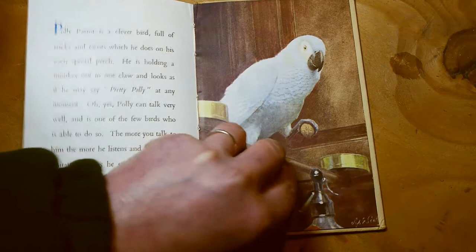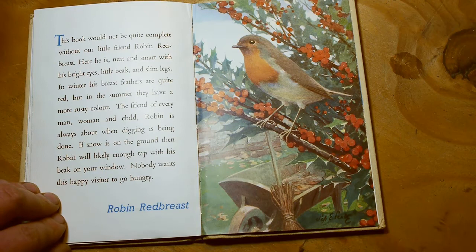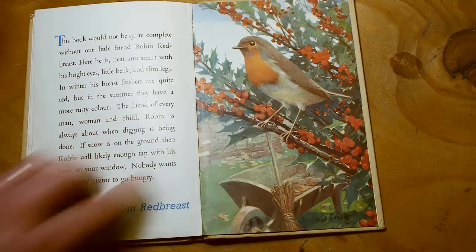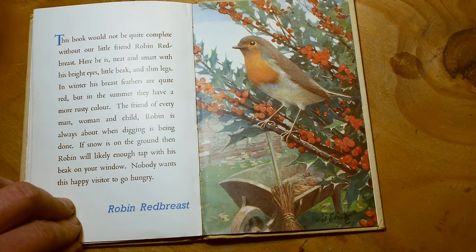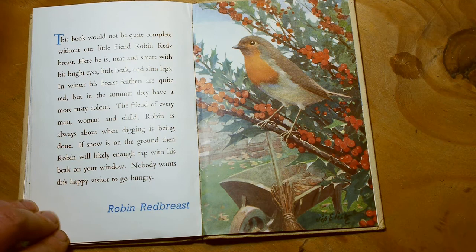This book would not be quite complete without our little friend Robin Redbreast. Here he is, neat and smart with his bright eyes, little beak and slim legs. In winter his breast feathers are quite red, but in the summer they have a more rusty colour. A friend of every man, woman and child, Robin is always about when digging is being done. If snow is on the ground, then Robin will likely enough tap with his beak on your window. Nobody wants this happy visitor to go hungry.